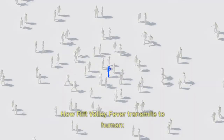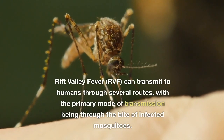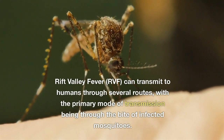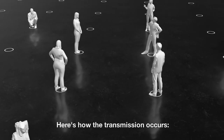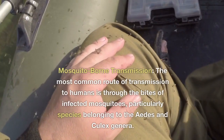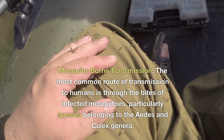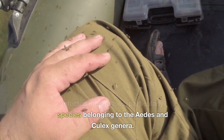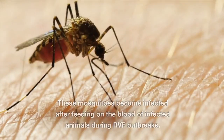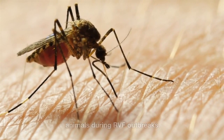How does Rift Valley Fever transmit to humans? RVF can transmit to humans through several routes, with the primary mode of transmission being through the bite of infected mosquitoes. The most common route is through the bites of infected mosquitoes, particularly species belonging to the Aedes and Culex genera. These mosquitoes become infected after feeding on the blood of infected animals during RVF outbreaks.